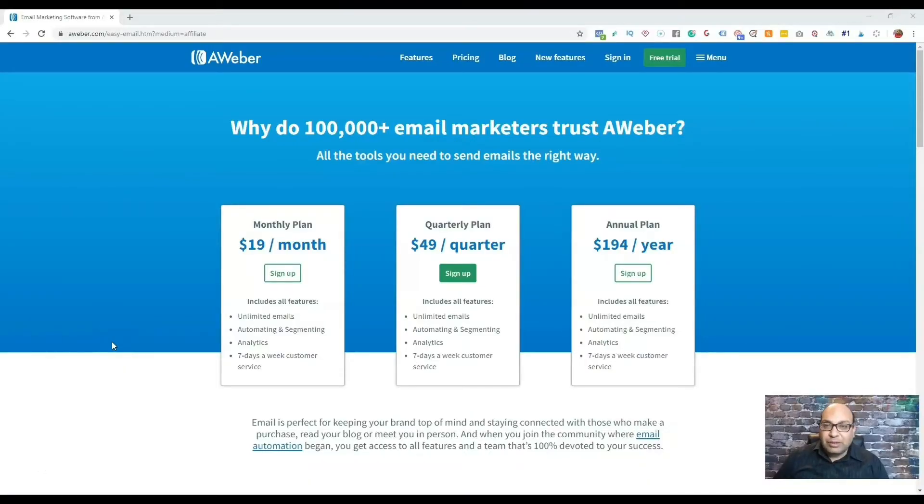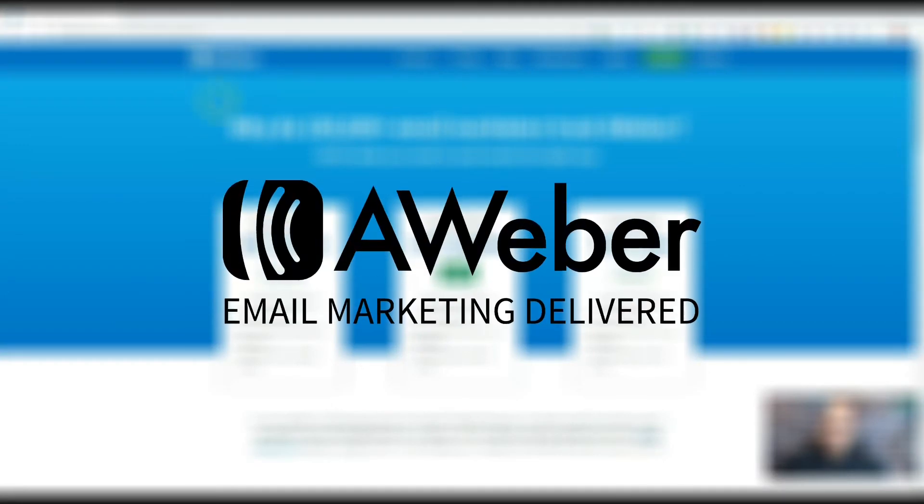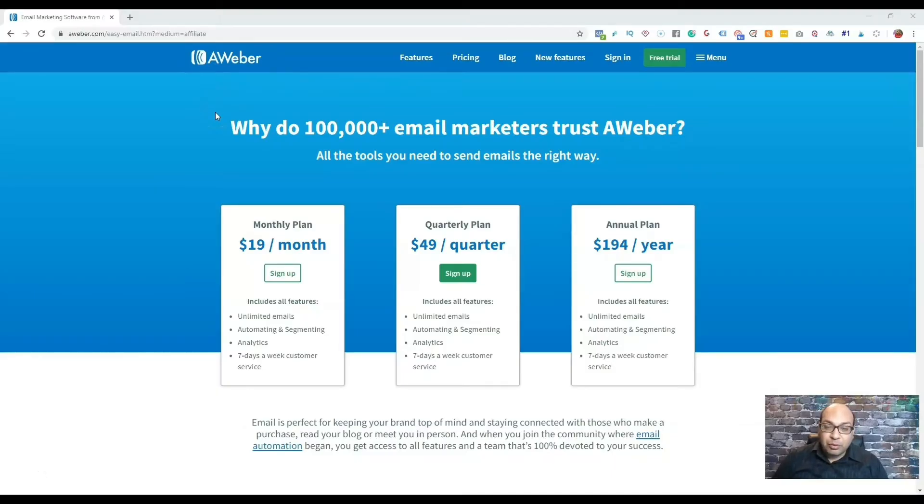The first email autoresponder I'm going to talk about is AWeber. I really like it for beginners who are just starting into affiliate marketing. When you're starting out, you're just getting used to affiliate links — they are long and don't look as good — but you can put your affiliate links with your full affiliate ID into AWeber and they're okay with it.